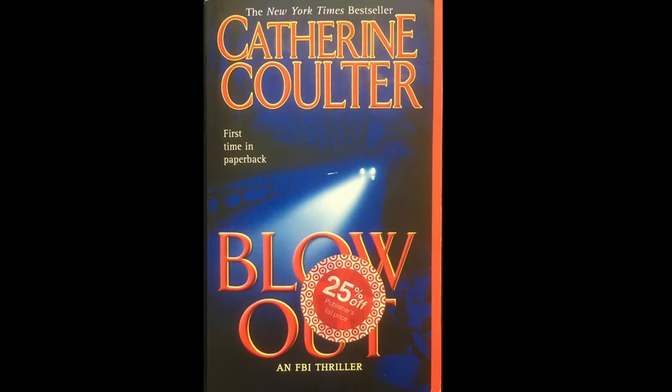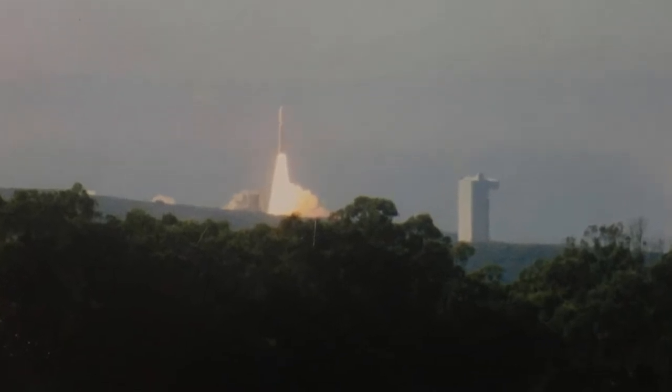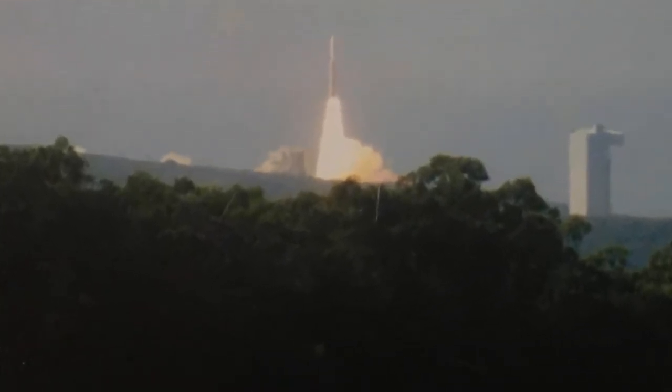In this little Catherine Coulter paperback I found a couple of photos — they are rocket launch photos. They're hard to see because they're not really professionally done. Somebody with a little camera stood on a shore far away from where the launch was and took photographs. On the back it's dated 12/2005 — that's the processing date — so I'm thinking the rocket launch was probably around 2005 as well. I believe it was a satellite launch possibly.